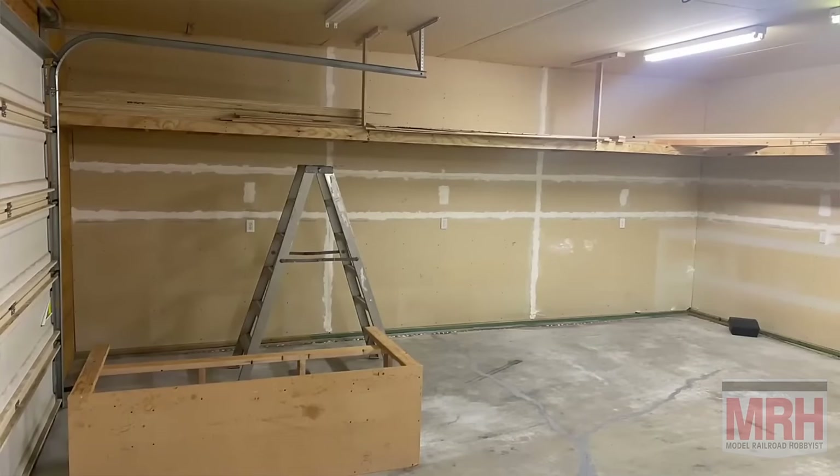Hey guys, George here. In this segment of What's Neat, today we're going to talk about layout lighting. We are recording this from the new Casa de Bogotá — that's right, my wife and I bought a house and we've moved the layout to this new garage. The cool thing is we've got a lot more room, so we'll be doing some expansion of the layout. But in doing so, we had to reinvent and redo the layout, which includes the lighting. As part of this I built these valances and shelves above the layout to store product and models.